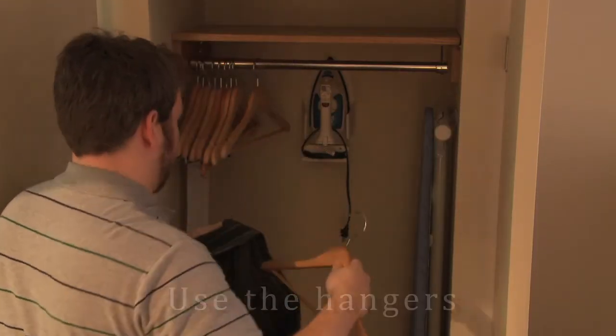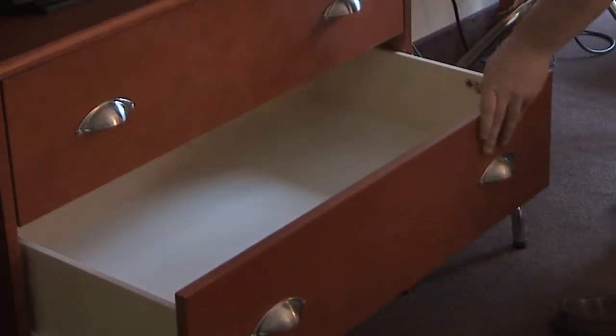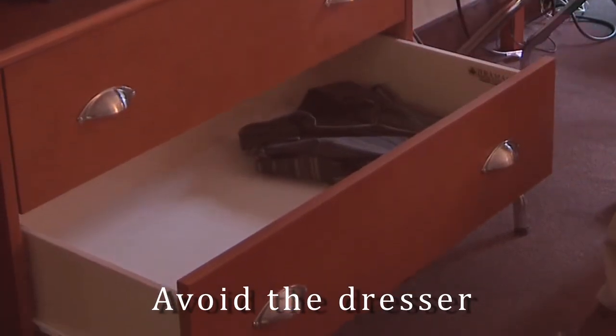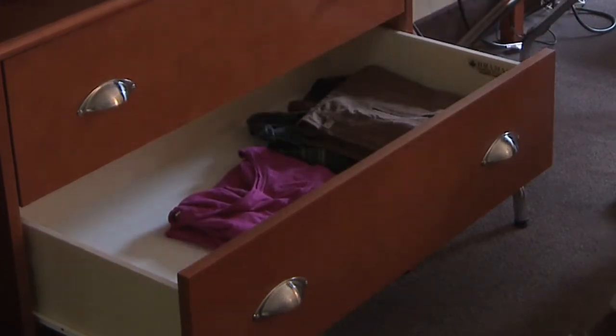I'm not too concerned about clothes that you hang on the rod — bedbugs are not going to get into those. But many folks, if they're going to be staying in a hotel for more than a day, will actually unpack their suitcase and place their clothes into the dresser drawers. I would urge you not to do that. If there are bedbugs hiding in the drawers, they could crawl between the folds of the clothes, and when you repack your suitcase you just grab your clothes without shaking anything out.